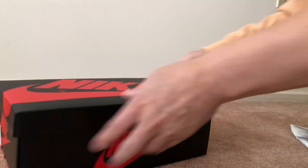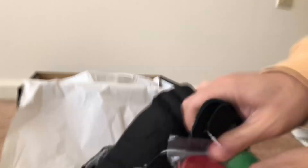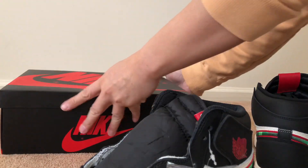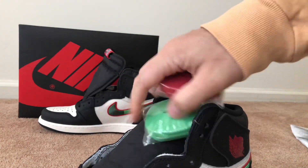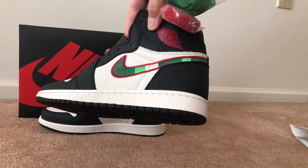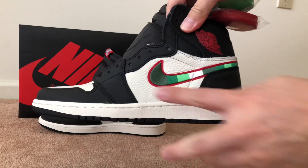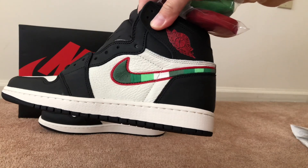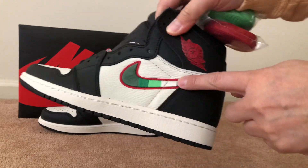These are what some people nicknamed the 'Sports Illustrated' or 'A Star Is Born.' Here they are — you got the black bottom, you got the tumbled leather right here in the sail colorway, and you got the swoosh which has like different patterns, different greens, different whites.